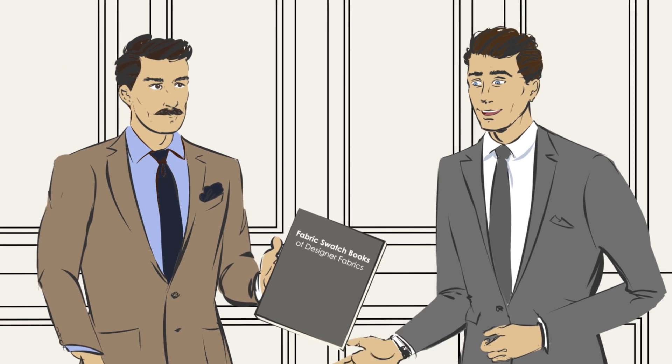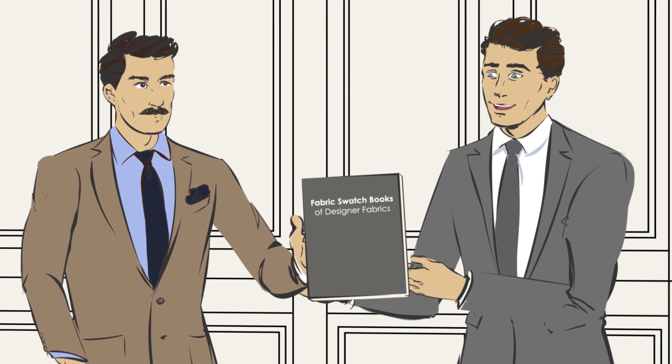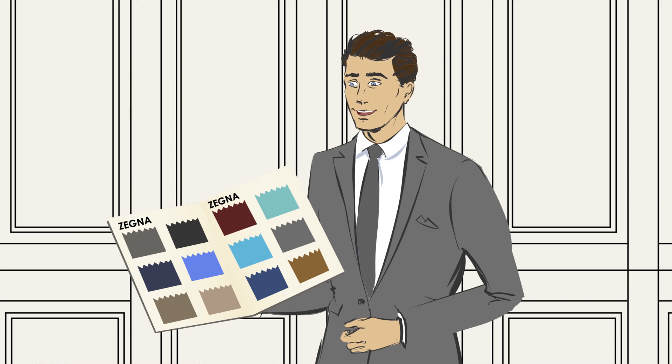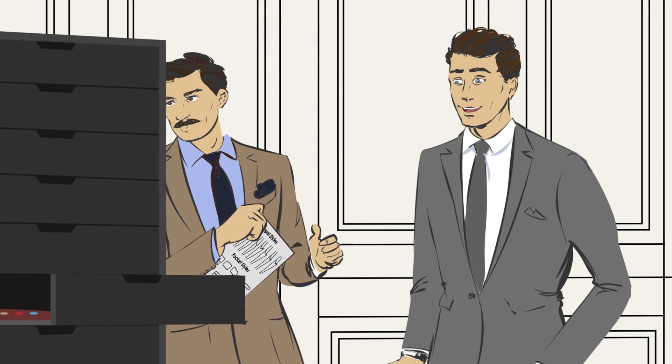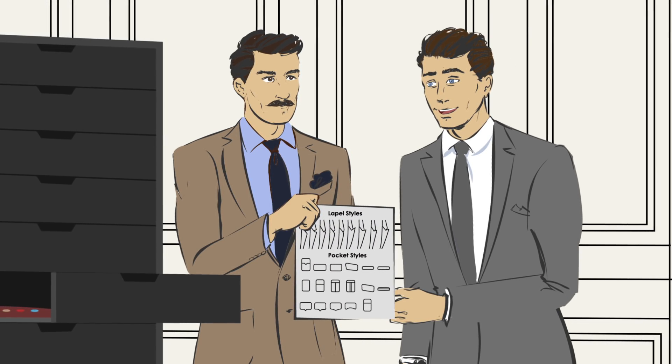Now for the fun! The personalization process begins with our experienced style consultant, and it all starts with the selection of fabric. At Suit Express, we only use the best, including Italian favorites such as Xenia. Customization continues with choosing personalized embroidery, buttons, lapel, and pocket styles.